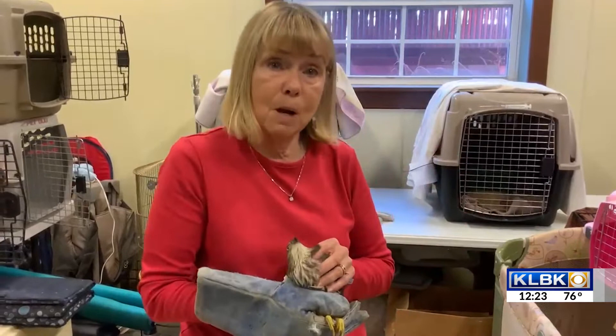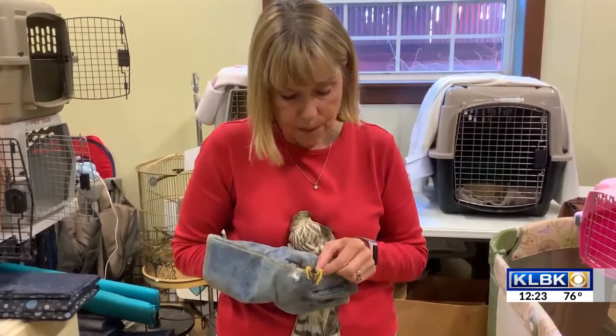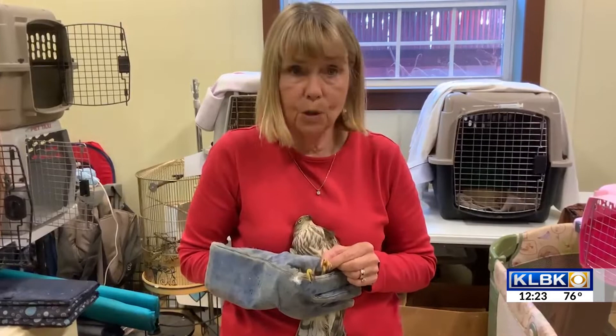Their talons are so sharp, they are like little needles. And if they get in your skin, you have to individually pull each one of them out.